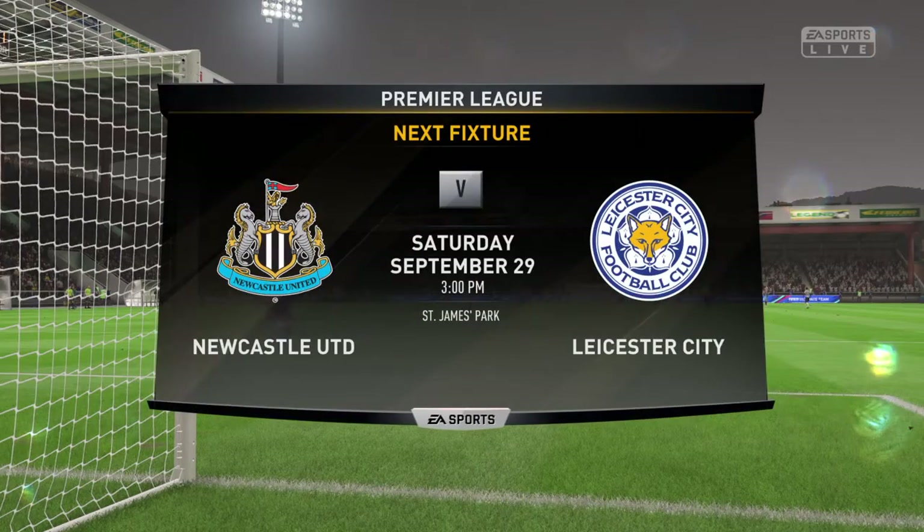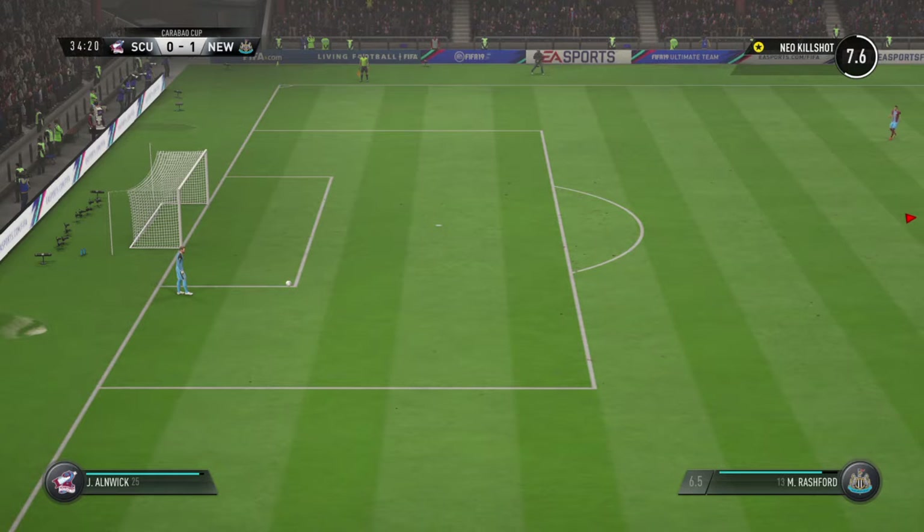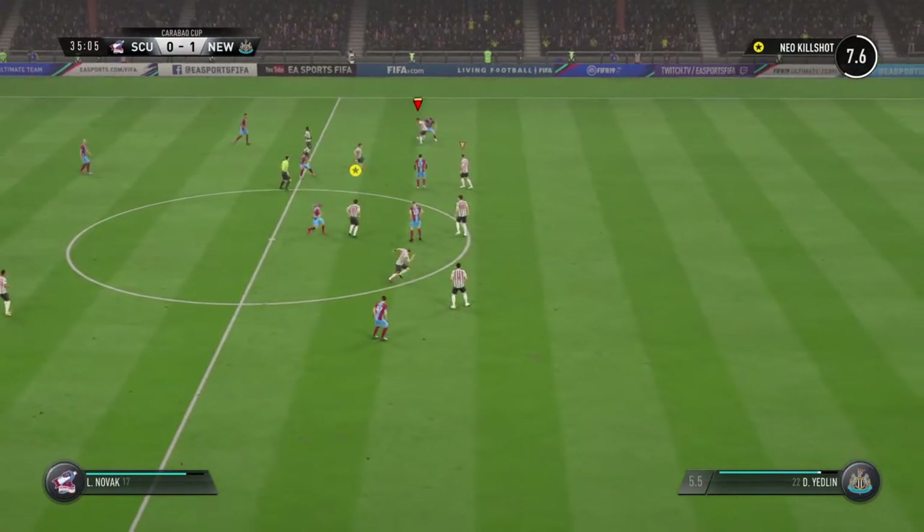Well, a real treat in store for you — coverage on EA Sports of the Premier League fixture for Newcastle United. They'll be hosting Leicester City. I've had a lot of supporters get excited about it, and I am as well.